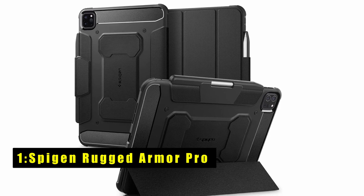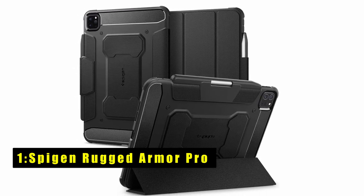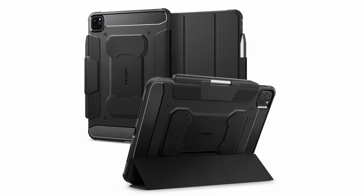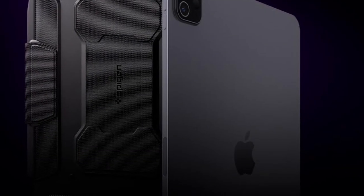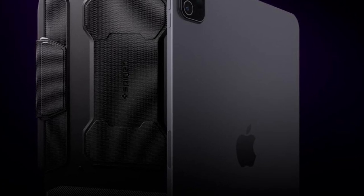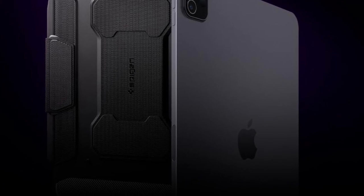Now moving to number one is the Spygen Rugged Armor Pro. It offers robust protection and functionality for your iPad Pro 11 inch M4 fifth generation 2024. With full support for Apple Pencil storage and functionality, it ensures seamless usage.